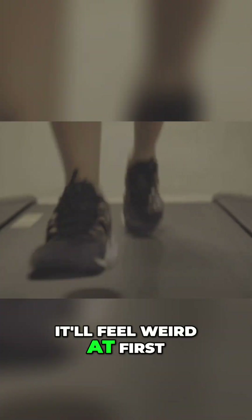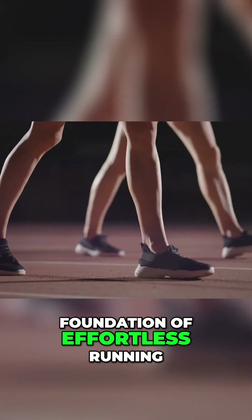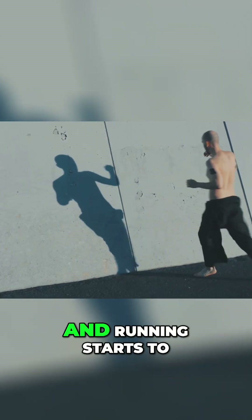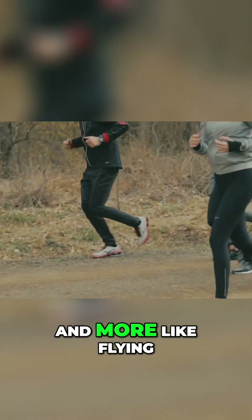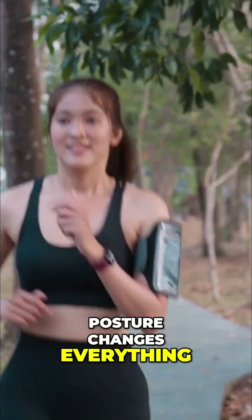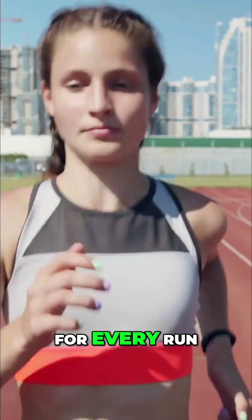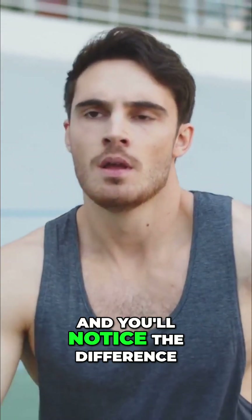It'll feel weird at first, but soon it becomes your new normal. Efficient posture is the foundation of effortless running. Make it a habit, and running starts to feel less like work and more like flying. Don't underestimate this — posture changes everything. Check in with your form often. It's your pre-flight checklist for every run. Build this habit, and you'll notice the difference.